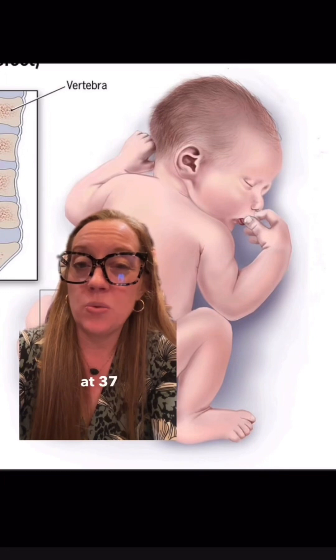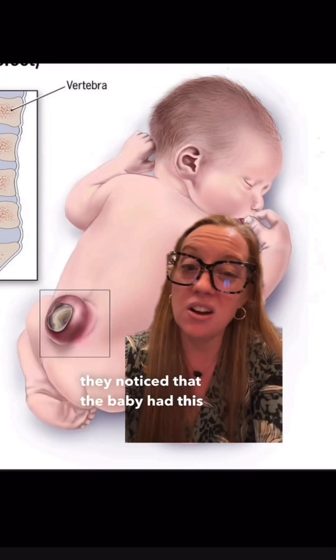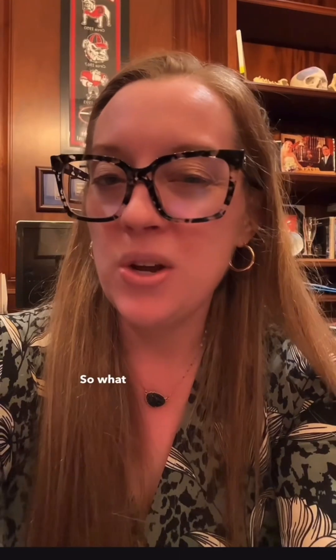The baby was born at 37 weeks and when the delivery happened, they noticed that the baby had this bump on its back. She also wasn't moving her legs normally. So what do you think is wrong with this baby, and what other birth defects could be present? Also, what steps can a woman take when trying to get pregnant that could potentially prevent this birth defect?